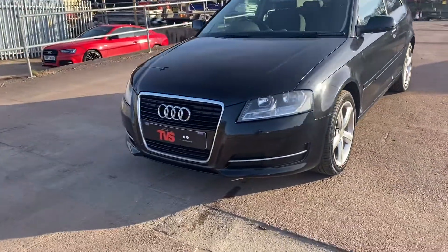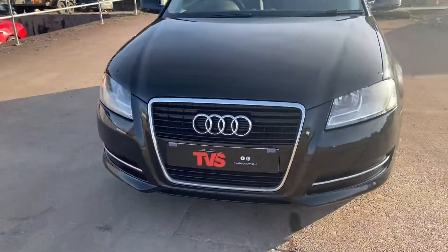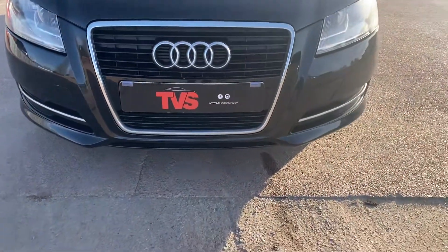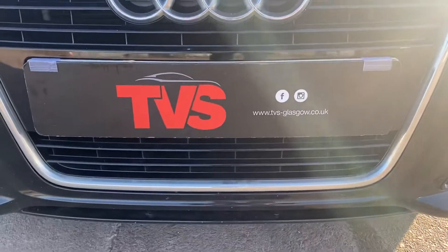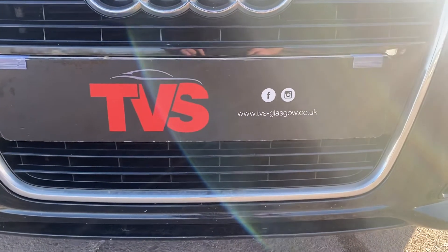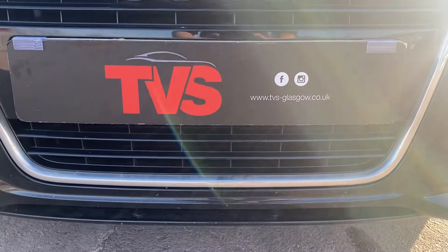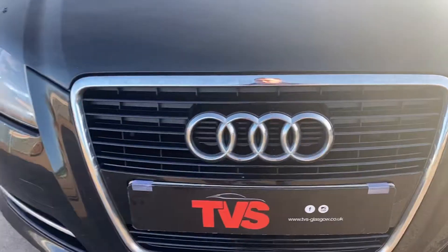RAC warranty is included as is a full 12 months RAC breakdown cover. If you wish to see more pictures and images of the vehicle, please don't hesitate to visit our website which is tvs-glasgow.co.uk. We are on social media — Facebook and Instagram.